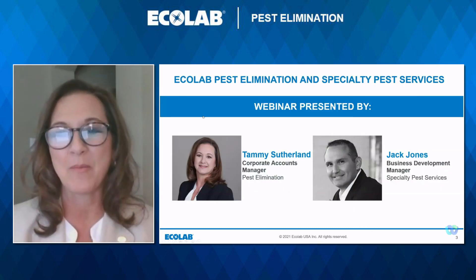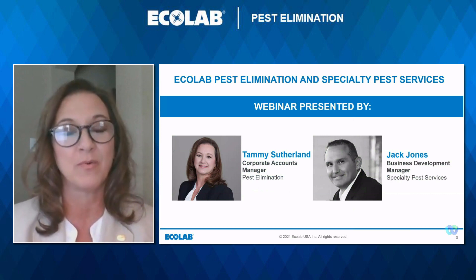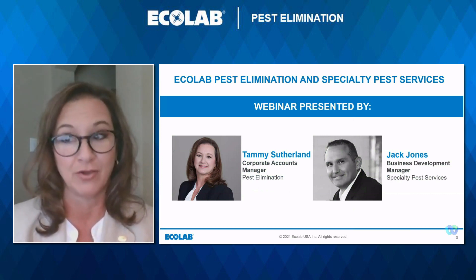I'm Tammy Sutherland. I'm a corporate account manager with Ecolab Pest Elimination and I've worked in the pest industry for about 22 years, all with Ecolab. My customers are food manufacturers just like you. I currently live in Arlington, Texas and geographically cover customers whose base of operation is in the mid-south part of the country.